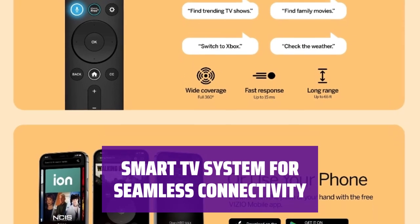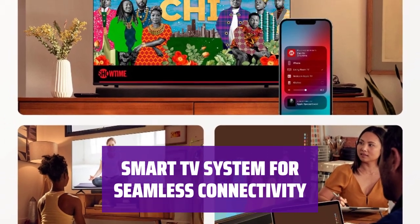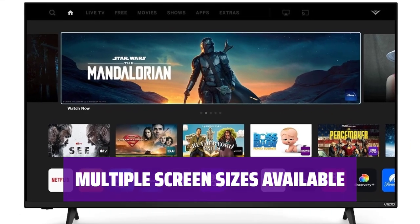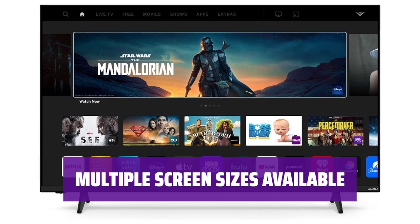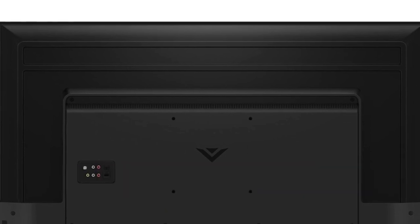Stay connected with the smart TV system, allowing you to easily access your favorite apps, streaming services, and more with just a few clicks. Choose from a variety of screen sizes, including 50, 65, 70, and 75 inches, to find the perfect fit for your living space and entertainment needs.